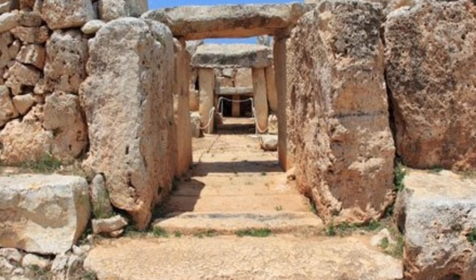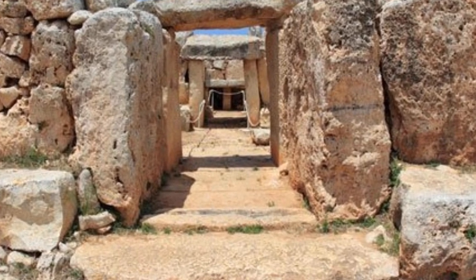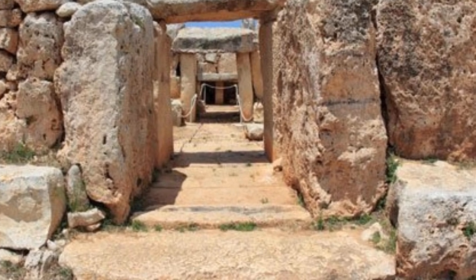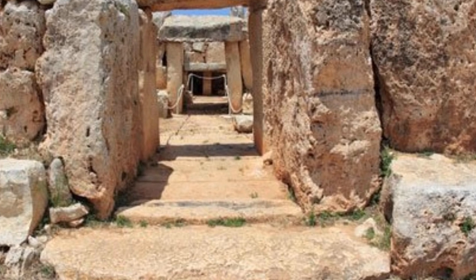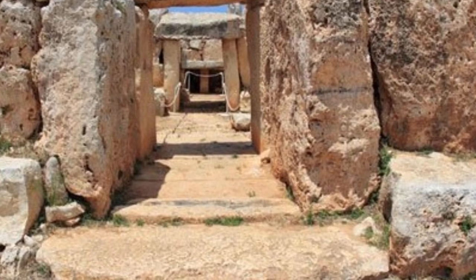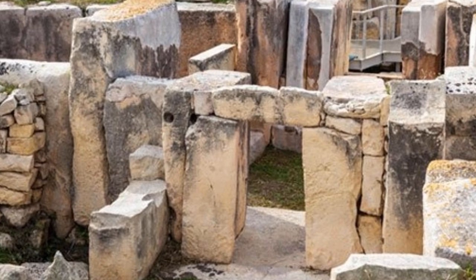Hi everyone, this video is the first in a series on megalithic sites. Today we'll be delving into Malta's Ħaġar Qim. Ħaġar Qim is a megalithic temple complex on the island of Malta, and it is thought to date to around 3600 to 3200 BC.